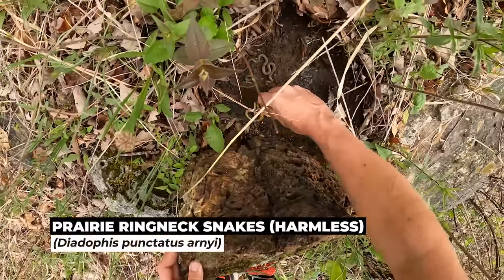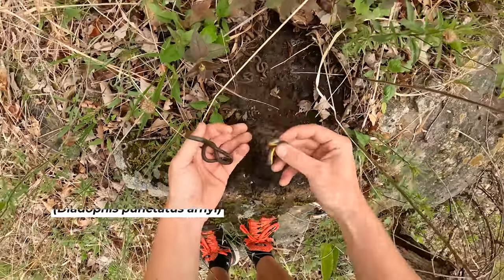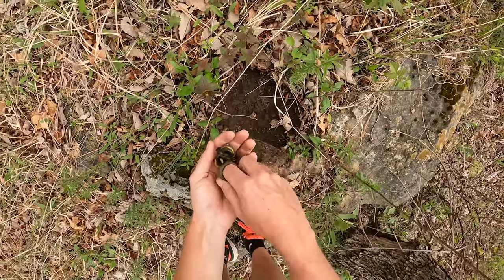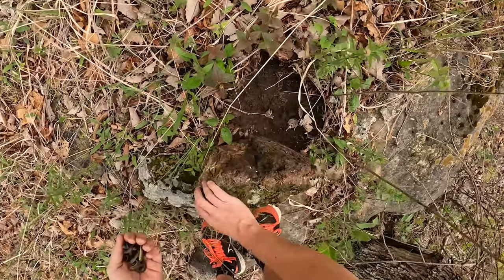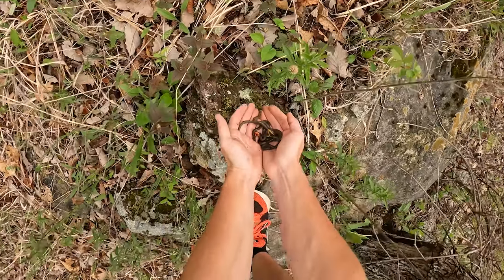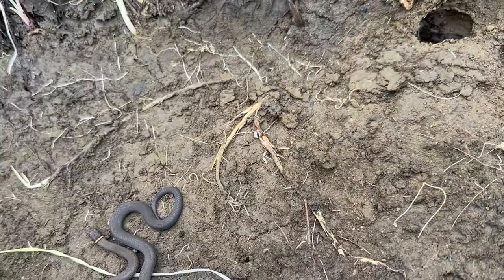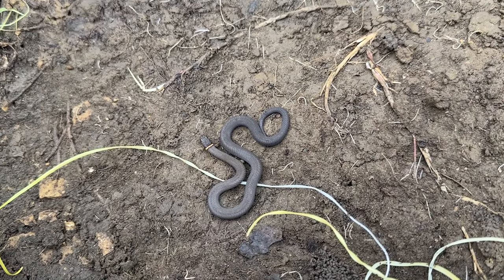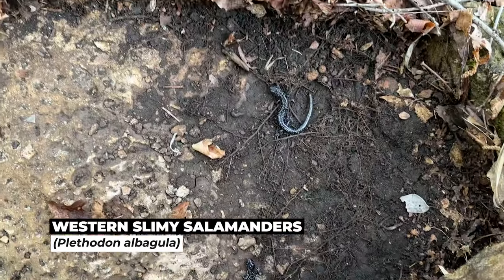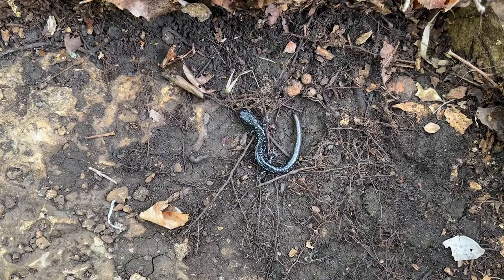Lots of ringnecks, look at that — beautiful! It appears there's going to be no shortage of ringnecks at this spot; we've already gotten into quite a few. All right, here we have some western slimy salamanders, Plethodon albagula — a different species than we get back home but pretty similar in appearance overall.